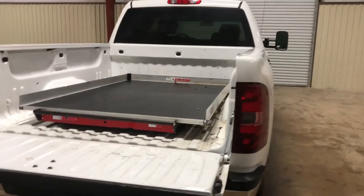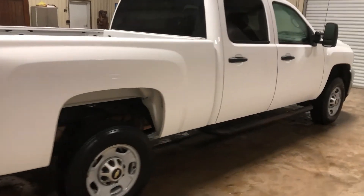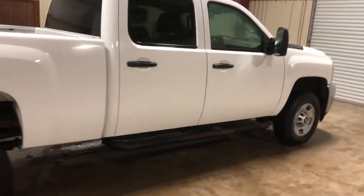Again, this is being brought in by a repo company. Coming around the passenger side, there's no major damage here as well.